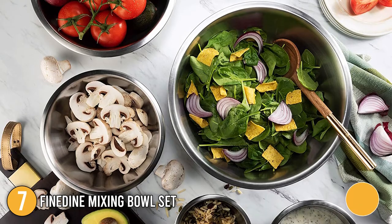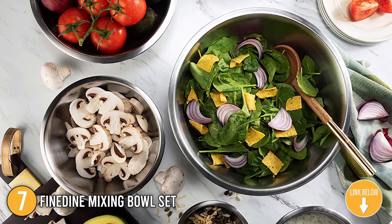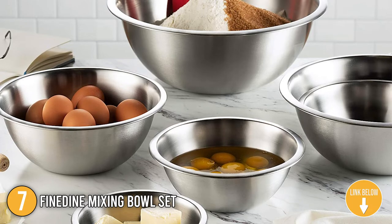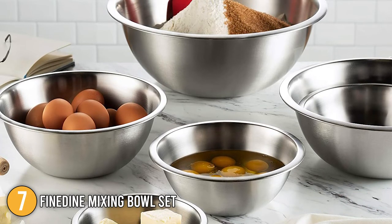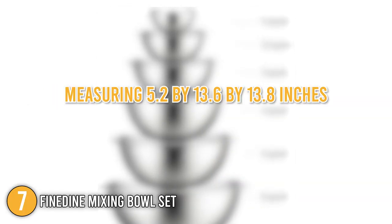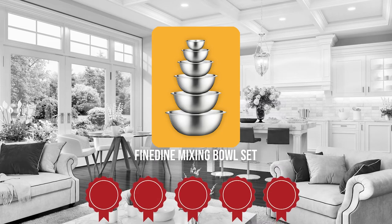The seventh mixing bowl on our list is the Fine Dine Mixing Bowl Set. The six-piece bowl set has every size you'll need for any cooking operation, as well as amazing features like extremely durable stainless steel, a broad rim, flat base, and measurement indications on each bowl. The bowls have a sleek finish and nest perfectly within one another to save plenty of room. They're also surprisingly lightweight, weighing only 2 pounds and measuring 5.2 x 13.6 x 13.8 inches. Trustedshoppingguide.com has awarded the Fine Dine Mixing Bowl Set a 5 badge rating.